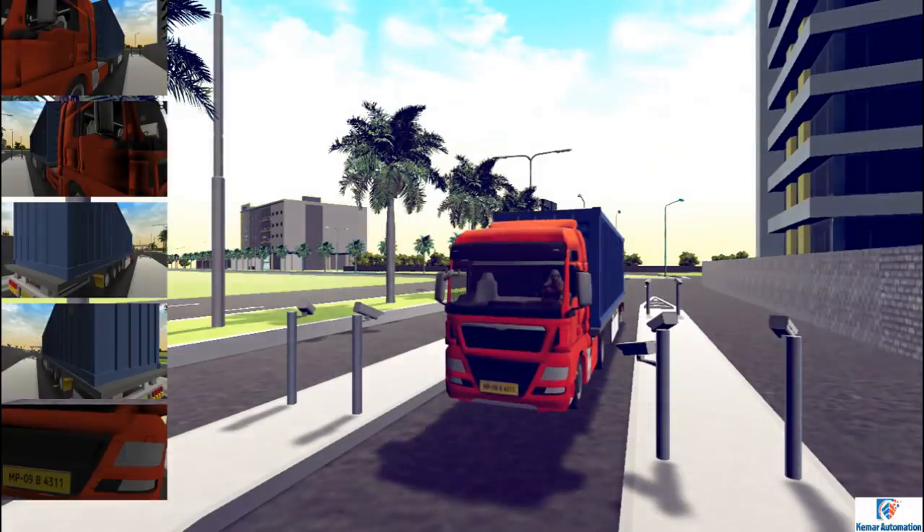All arriving trucks are pre-scanned using our smart license plate recognition system to give the supervising person an early visibility of the truck.